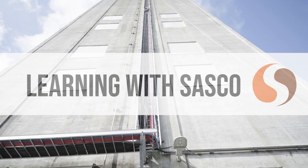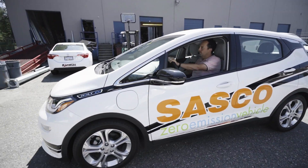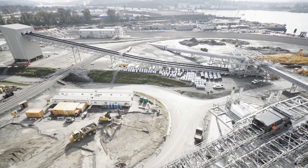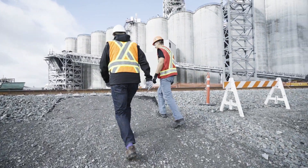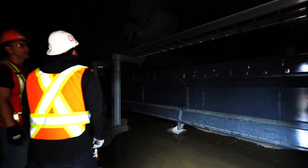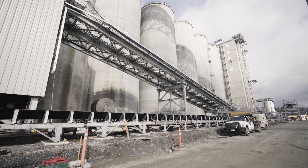The last thing we want to talk about in this video is our opportunities at Sasco for new apprentices. Our company is always growing and we are one of the largest electrical contractors in British Columbia. We also have access to the top talent coming out of the trade schools here in BC. Our apprentices and journeymen are absolutely top tier.